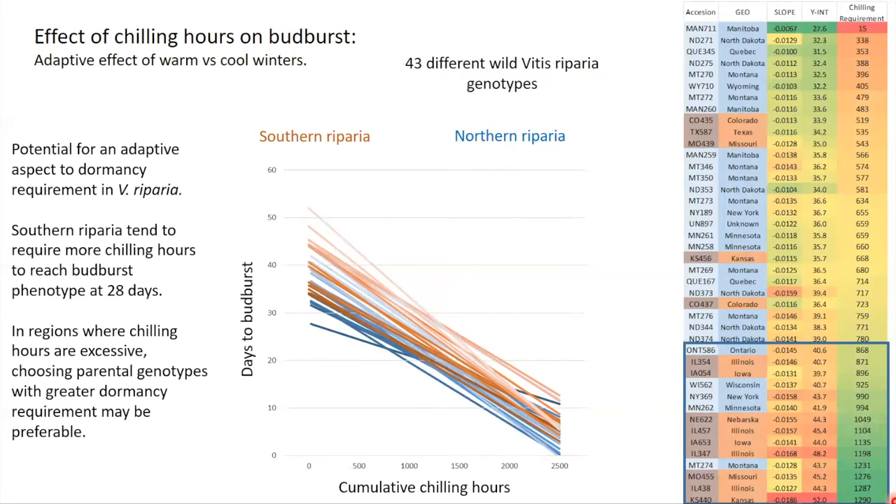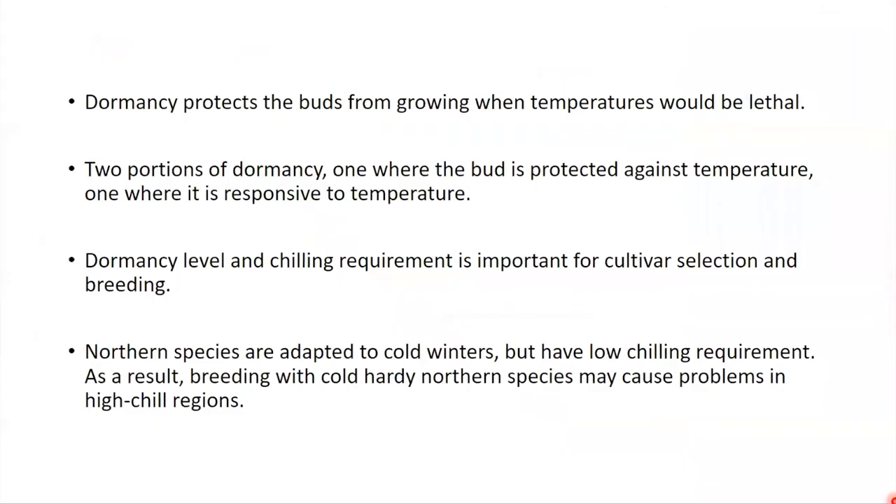Looking at 43 different riparia accessions and grouping them into southern and northern groups, you can see that things from the south tend to have slightly longer dormancy — it looks like that species-level north-to-south distribution is possibly preserved within widely dispersed species as well. There may be a gradient within riparia for the same trait. This is interesting because we now have riparia we can use to breed for longer winters, appropriate for our region, rather than choosing material from Manitoba — which is very cold hardy but has a very short chilling requirement.